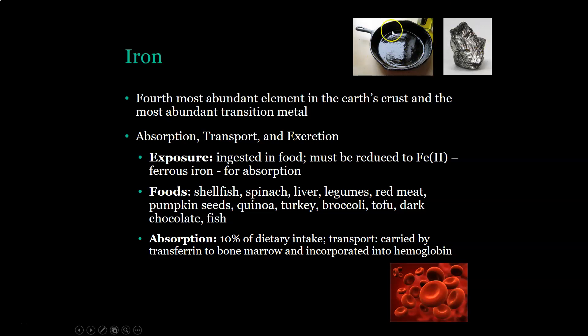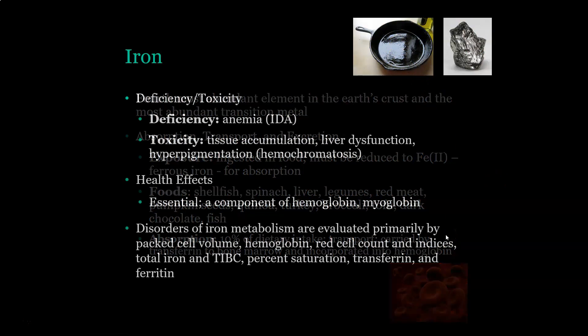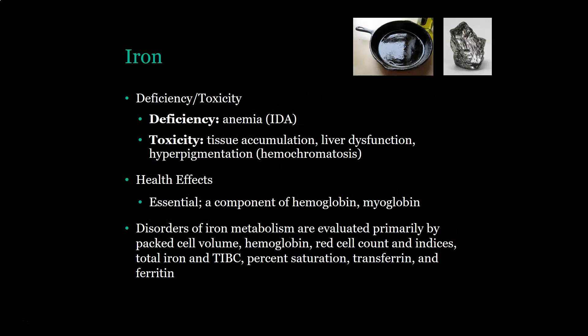Incidentally, if you're cooking with cast iron, you can increase your iron intake a little bit. If you have iron deficiency, you will have iron deficiency anemia. If there is toxicity, you will see hemochromatosis, in which there is tissue accumulation of iron, especially in the liver, which can cause liver dysfunction and hyperpigmentation of the skin. Iron deficiency anemia is seen more often in females, especially menstruating females, and hemochromatosis is seen more often in males.